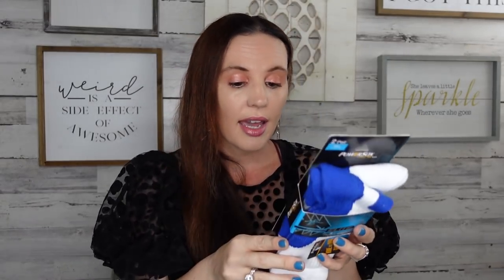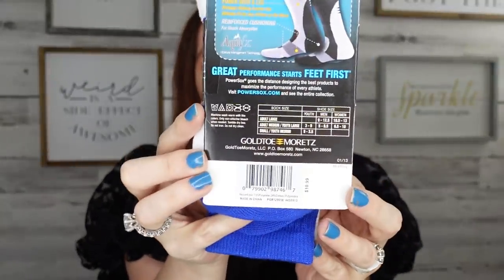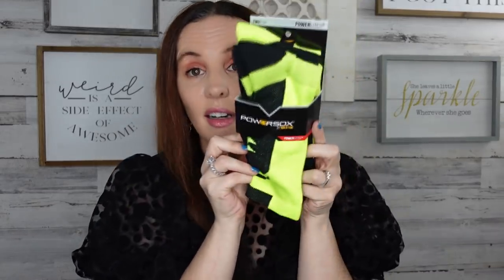They also had so many Power Elite socks — you get two socks per pair. This pair retails for $10.99. These are home-and-away game socks. I picked up white and blue. They also had brighter colors — I love bright colors so I can spot my son on the field. One of the pairs in this line retails for $13, another for $15. That's why I stocked up — I was like, oh my goodness.